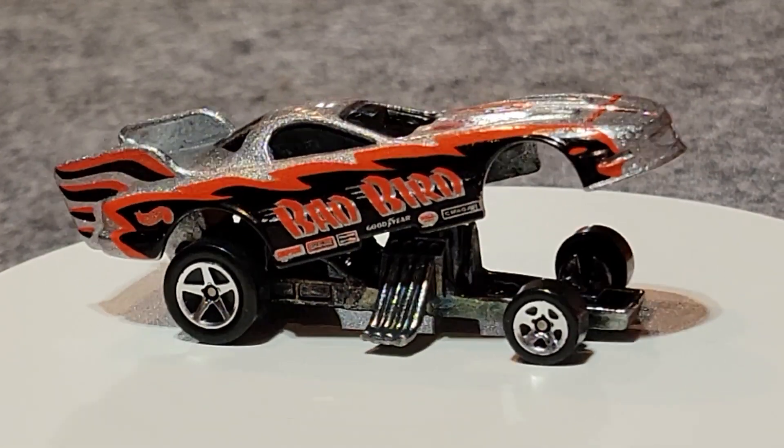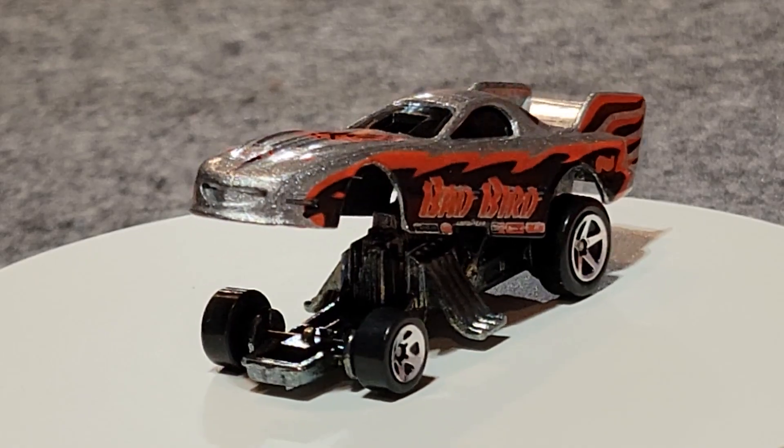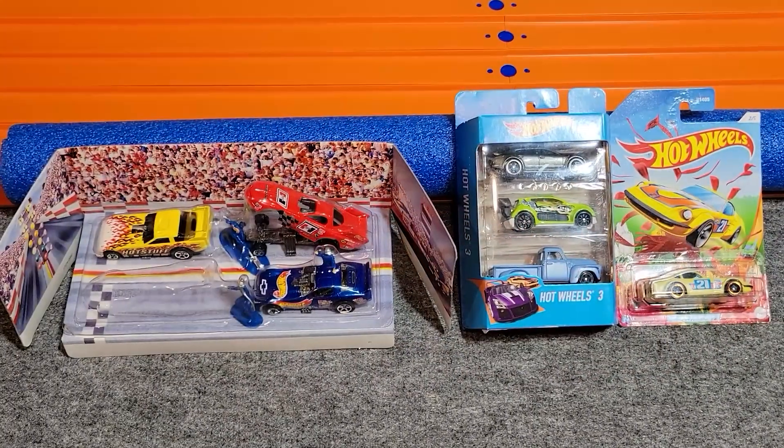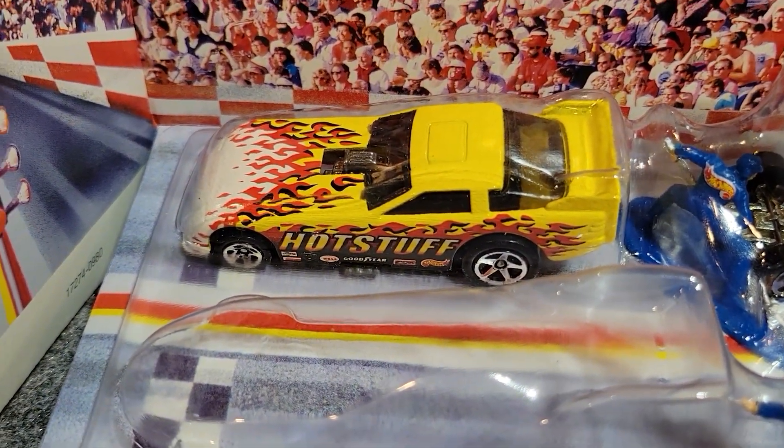The Bad Bird Firebird funny car took that race by quite a bit — might be good competition for our current champ. Here's our next group. First off, we'll take out this Hot Stuff funny car and see how fast he is.